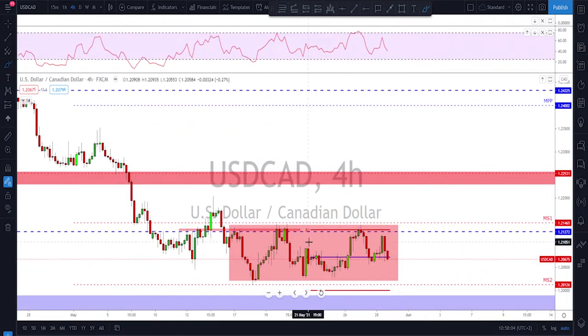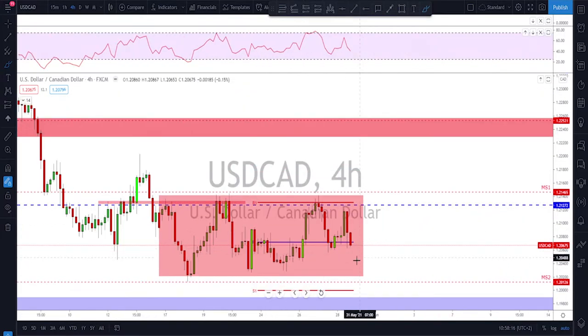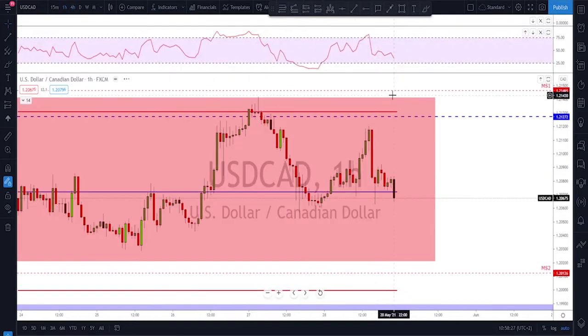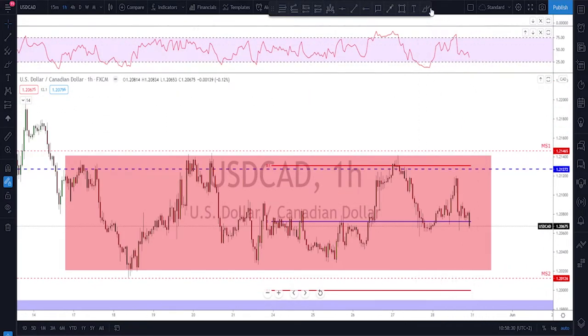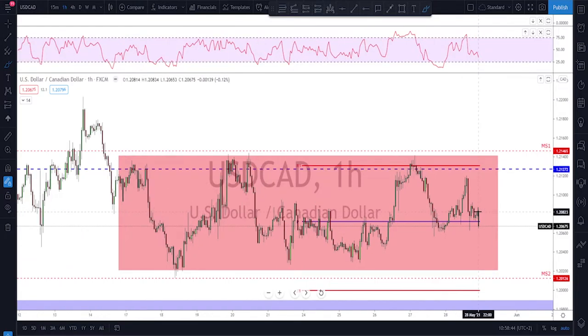USD/CAD is still a boring structure — nothing is happening here. It's been stuck for two or three weeks inside this lower range. I'll keep saying the same: as long as the range is still there, we should keep playing the range until we have a breakout. Sometimes when markets go sideways like this there is nothing else to do but keep playing those edges — selling the highs, buying the lows, waiting for a breakout. I keep repeating that, but that is what we have to work with right now.